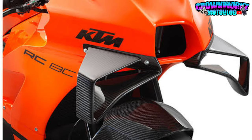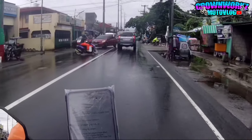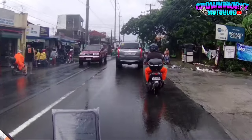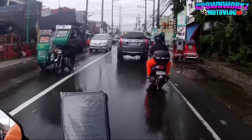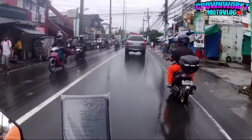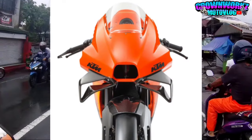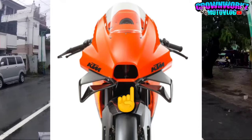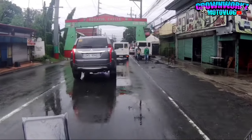Tapos sa harap, makikita nyo ang kanyang chin scoop - nasa likod sya, nasa rear tire, nandun sa unahan ng rear tire. At makikita nyo sa harap yung sanguso nya, yung kanyang intake. Napalupit mga boss!